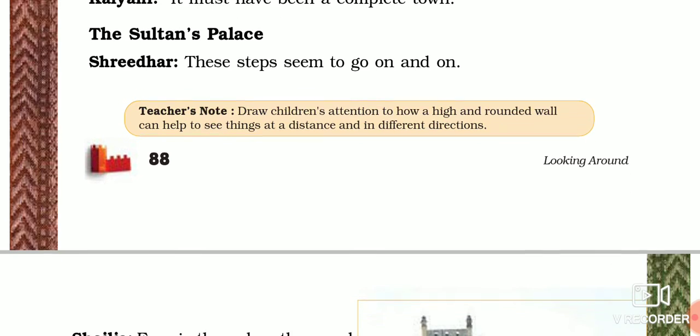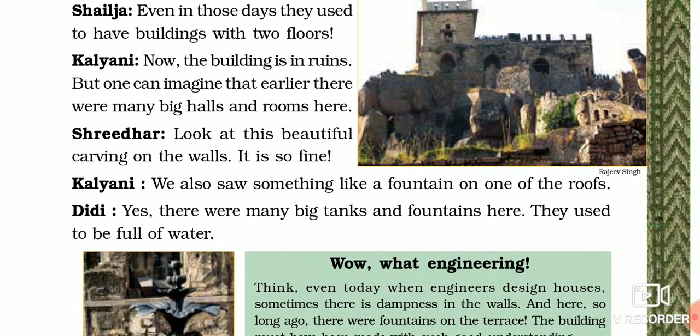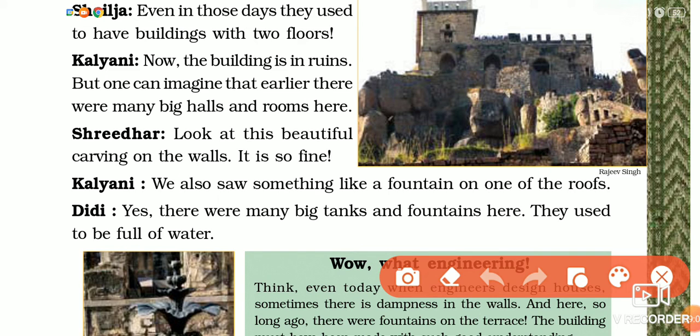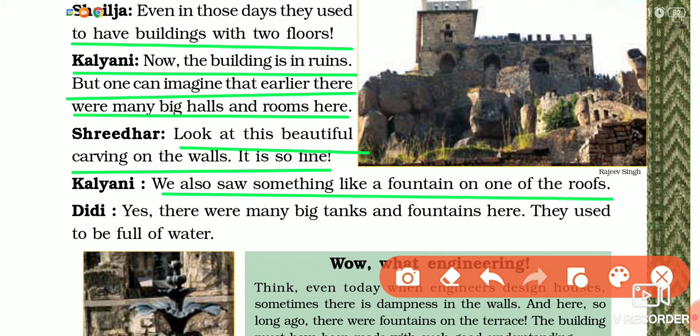Kalyani said, 'It must have been a complete town!' Now they are entering the Sultan's palace. Shridhar said, 'These steps seem to go on and on.' Shailja said, 'Even in those days they used to build with two floors.' Kalyani said, 'Now the building is in ruins, but one can imagine that earlier there were many big halls and rooms here.' Shridhar said, 'Look at the beautiful carving on the wall — it is so fine.' Then Kalyani said, 'We also saw something like a fountain on one of the roofs.'